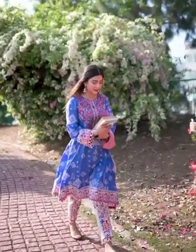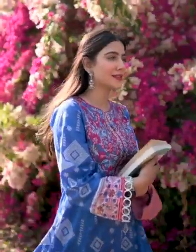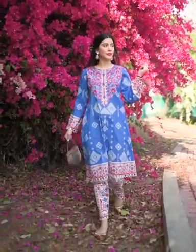I wanted to keep the second look as minimal as possible, so I went with a long frock, some straight pants, added a lace on the border, the sleeves and the trouser. A few buttons on the neckline complete the look for me, and I think this is a perfect look for school going girls.